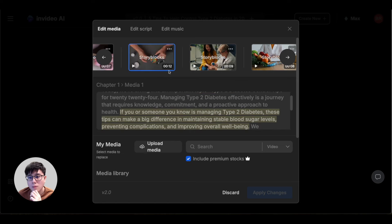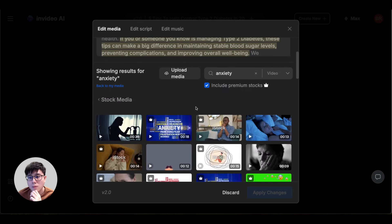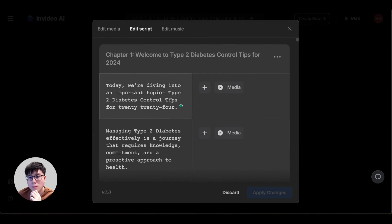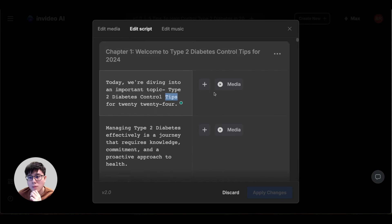Simply search for a relevant term like 'anxiety,' press enter, and you'll see many premium stock visuals you can replace it with — just click and replace. Most of the time InVideo AI does a good job selecting visuals that match the script — for example, a sentence about diabetes will show visuals of medicines or wellness. This saves a lot of time tweaking. You can also change the script by retyping any section you don't like.